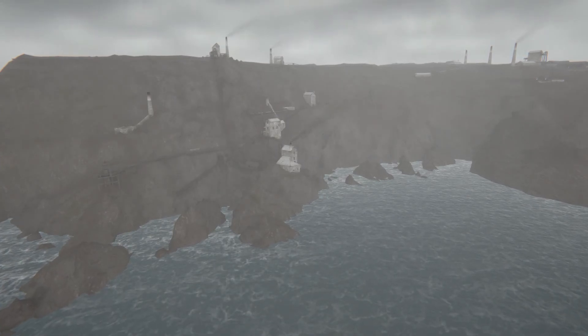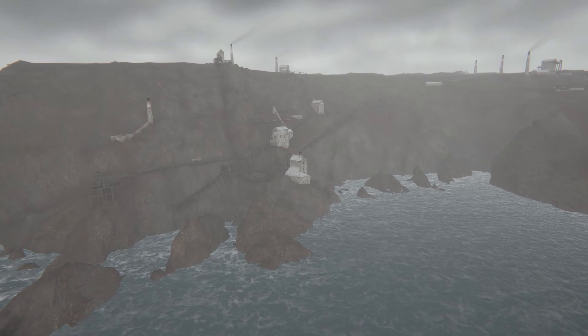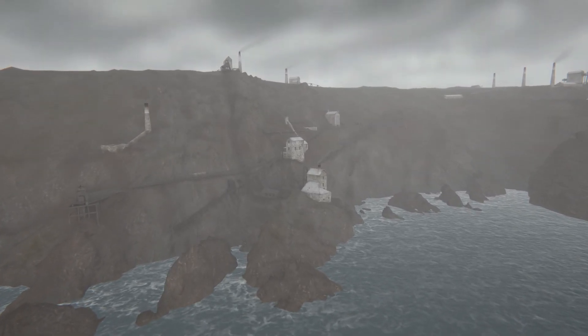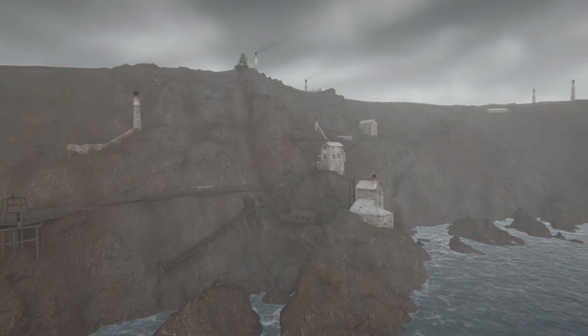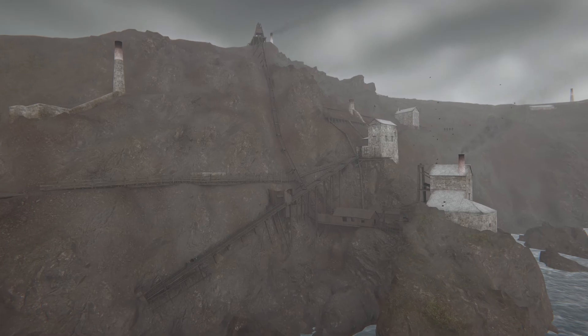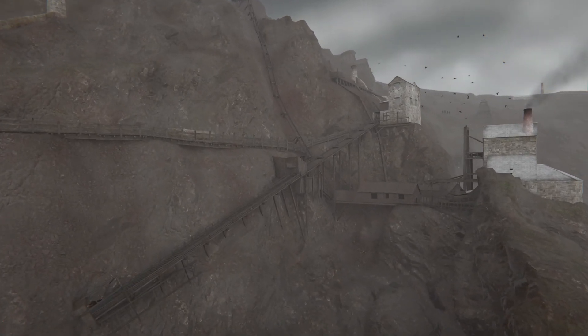Hidden beneath the seabed is a maze of tunnels that make up a metallic mine. Over six miles of shafts ran out to over half a mile from the cliffs on this wild Cornish landscape. The magnificent and precarious Boscawen Incline was described as scaffolding perched on a rock that rose out of the waves, giving access to the shaft below.